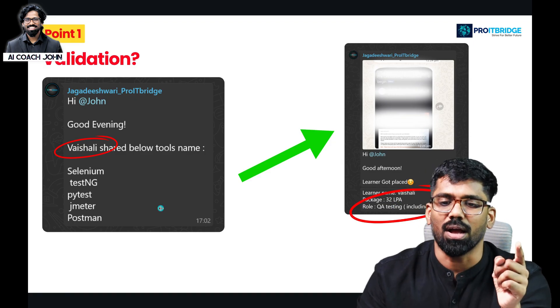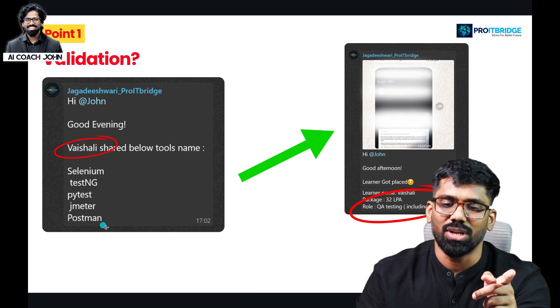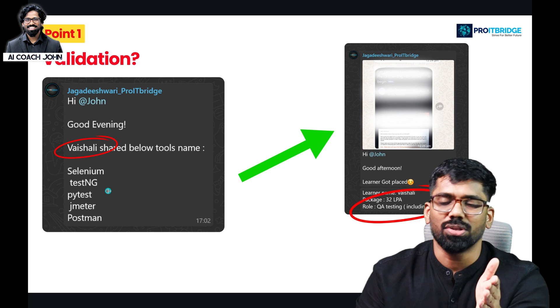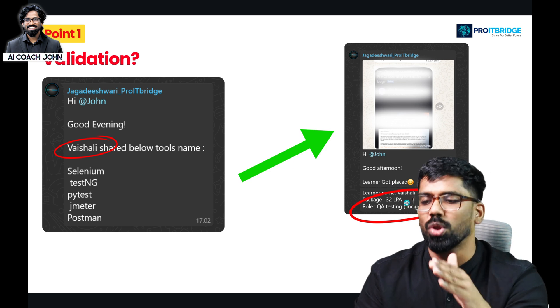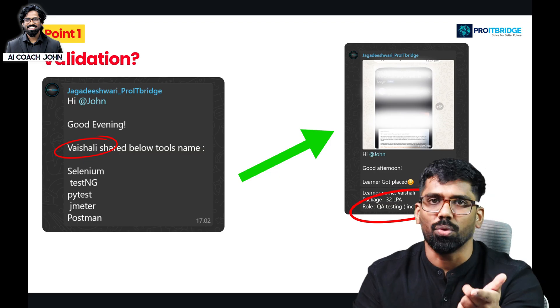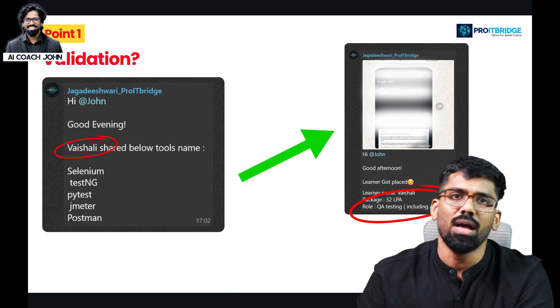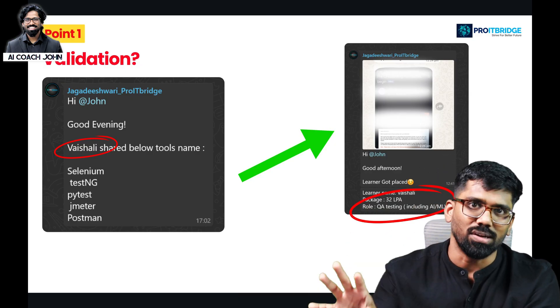You already have a testing background, and we will take care of the tools — Selenium, TestNG, PyTest, JMeter, Postman. All these tools are already used. Now, other companies will add AI and ML. They will also move to a high-level role, leading the team in the same position. They will be able to articulate concepts and communicate plans clearly.